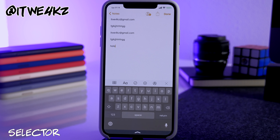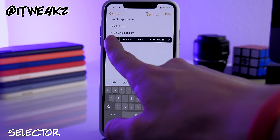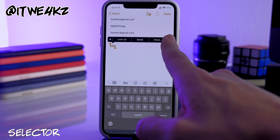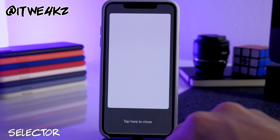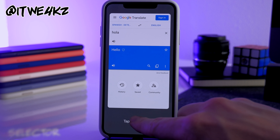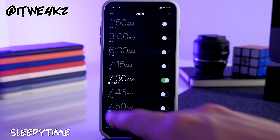Next is Selector, which lets you select text and translate it directly from the context menu. I typed 'hola,' selected it, tapped Translate in the menu, and it pulled it right up in Google Translate. Tap to close when you're done.